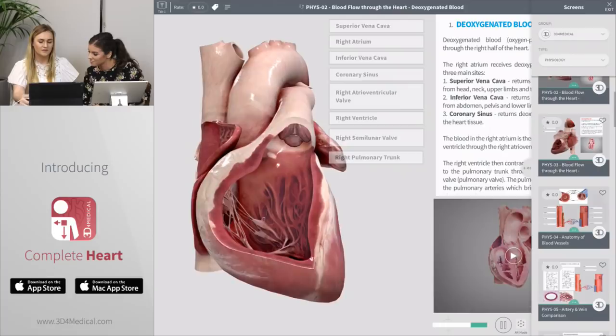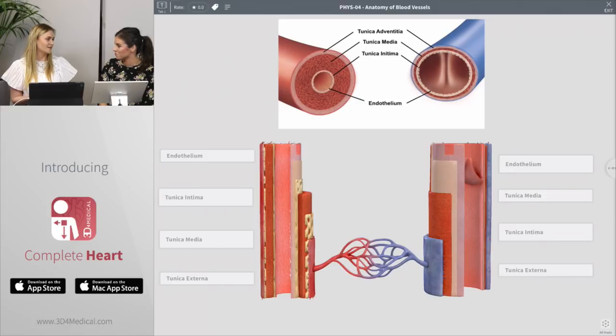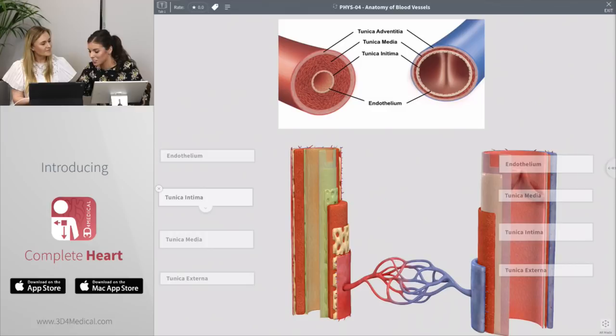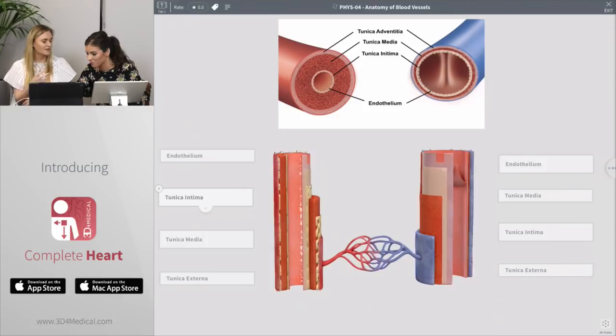We also have the mini model included here. This is the first app that we've added a mini model to, but we do plan to add it to Complete Anatomy as well. Here we have a mini model of the blood vessels, and we're using it in this screen to compare the anatomy of an artery and a vein. Can I interact with that — can it just be rotated? Yes, just like the heart model, you can interact with it and select all of the structures and manipulate it as well.